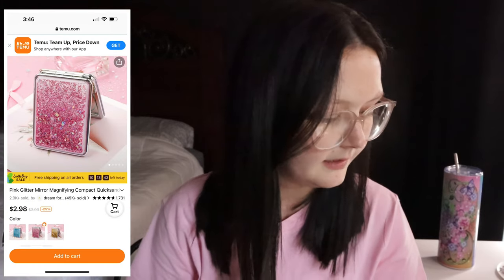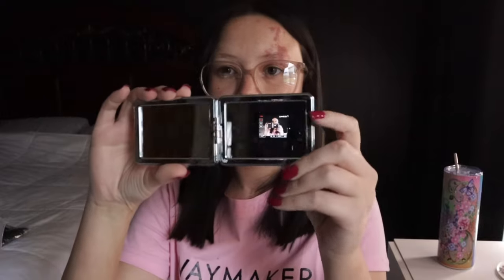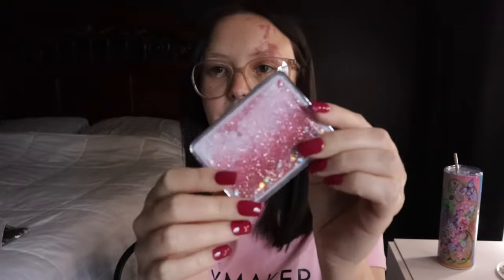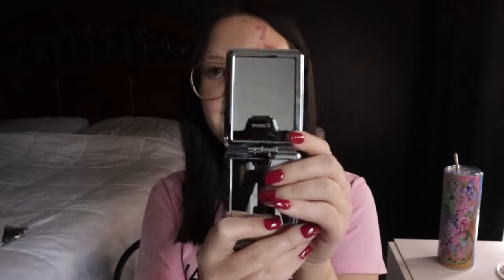Next up is something I was really excited about — I wanted to put this in my car. It's a pink glitter mirror, a magnifying one. One side is really big and the other side is like a regular mirror. It has little glitter on the front and the back is pink and glittery. I really like this.